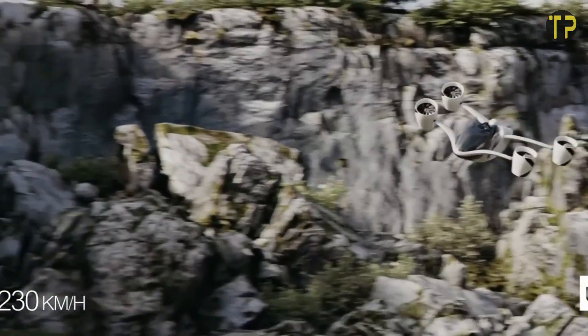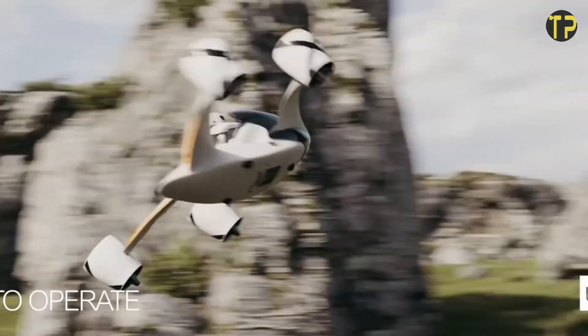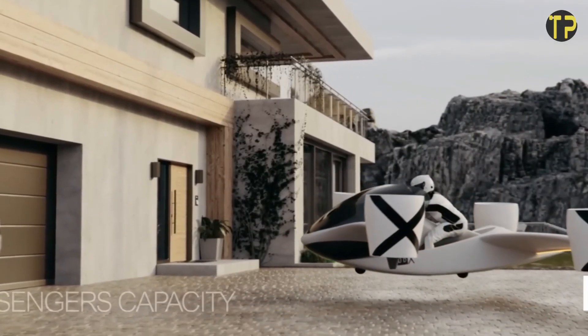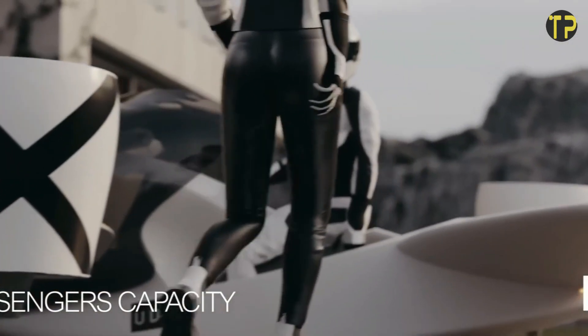Safety features like automated flight stabilization and obstacle detection provide confidence during operation. The UDX Airwolf Hoverbike is not just a mode of transport — it's a bold statement of where innovation can take us, bridging the gap between dreams and reality.